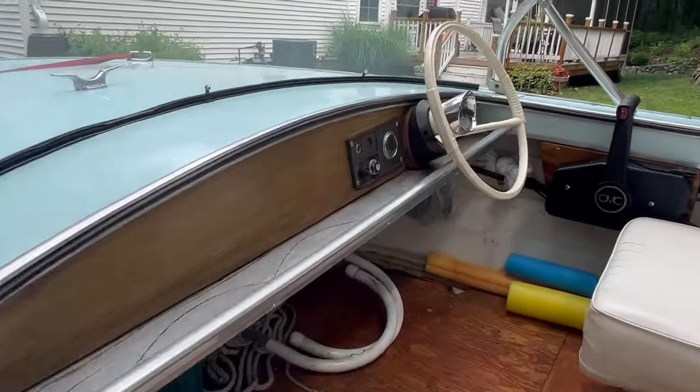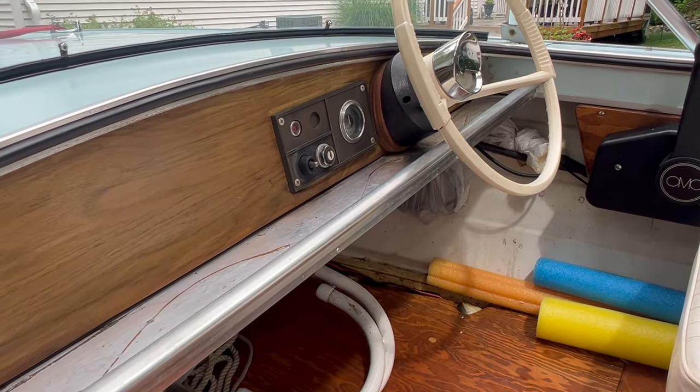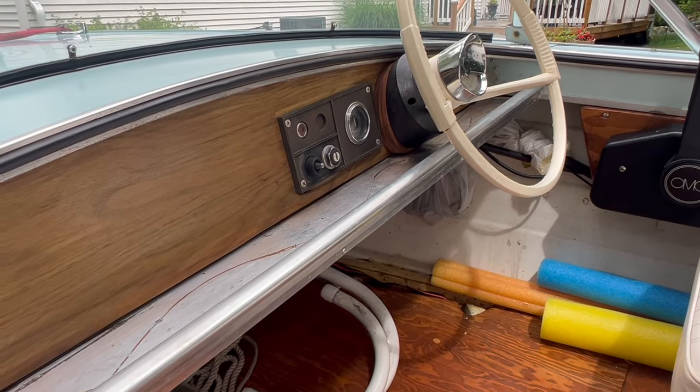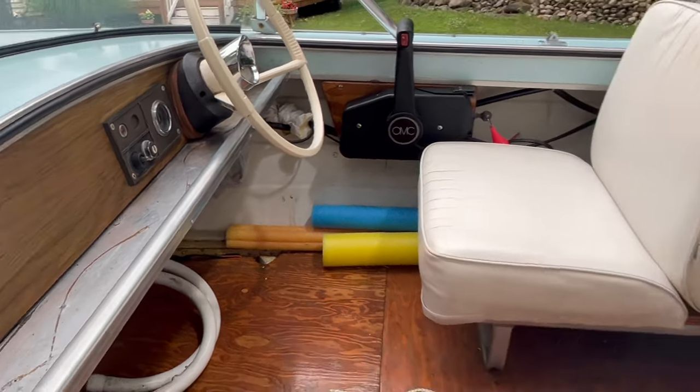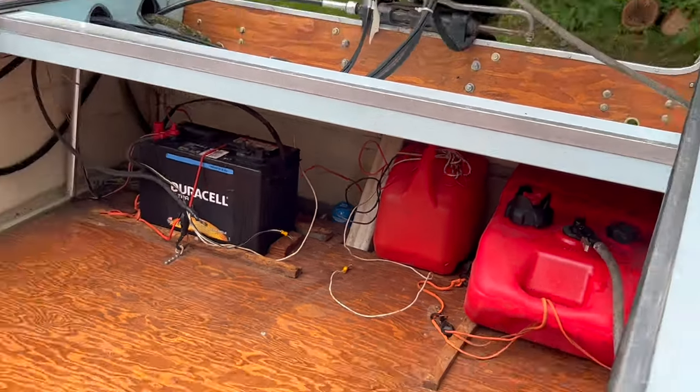Got the original choke switch here. I rewired that and since it's a momentary contact, I tied it to the bilge pump, which is in the back. You can see I'm redoing some wiring back there, but there's the bilge pump.